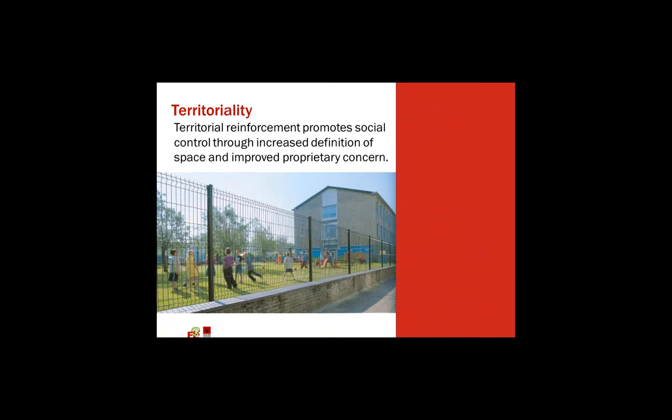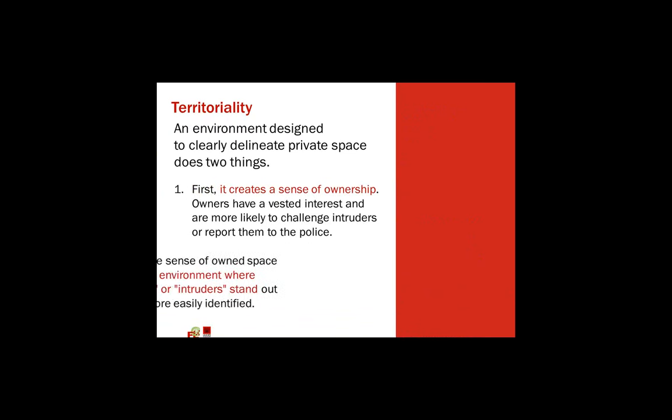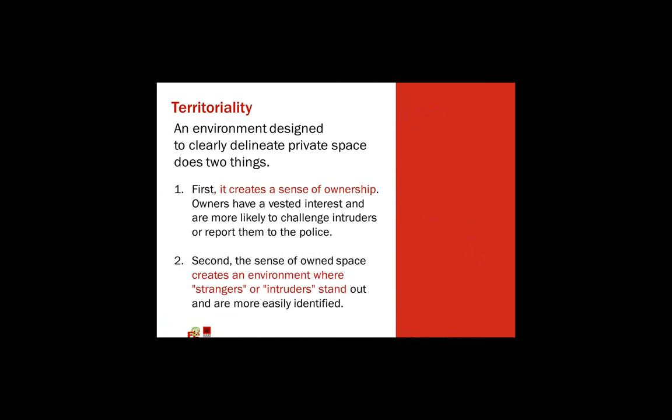Territoriality. Territorial reinforcement promotes social control through increased definition of space. An environment designed to clearly delineate private space does two things: first, it creates a sense of ownership — that you're supposed to be there. And second, it creates an environment where strangers or intruders stand out. You want people to look like they're not supposed to be there.